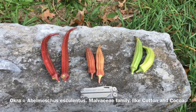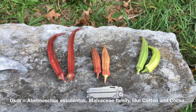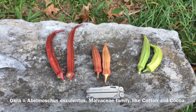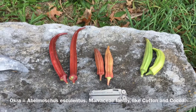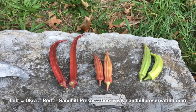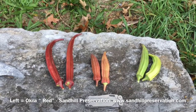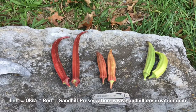I wanted to do an okra variety comparison and review for the 2017 season. I grew three varieties of okra this year. The one on the far left, the largest one, just came to me as Red. It was a variety from Sandhill Seeds, recommended on some online forums as one of the most prolific and vigorous okras.